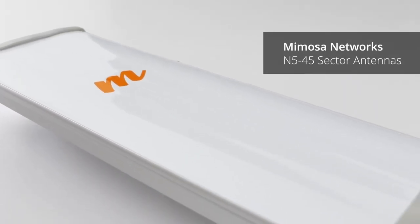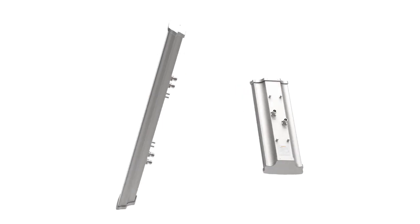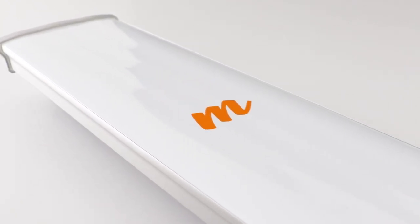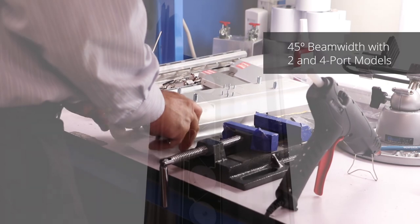Introducing the Mimosa N5 45X2 and X4, the highest performing sector antennas in the industry. Available in both 2 and 4 port models, these 45-degree sector antennas are custom engineered for a variety of multi-point applications.